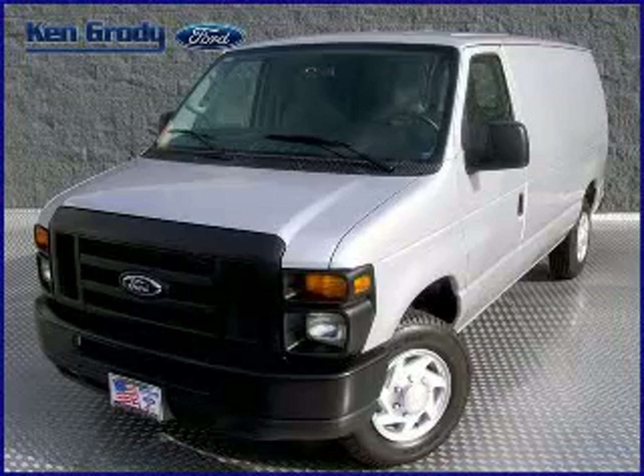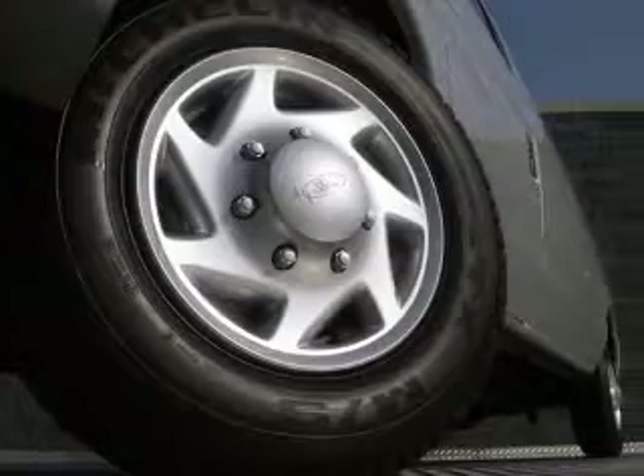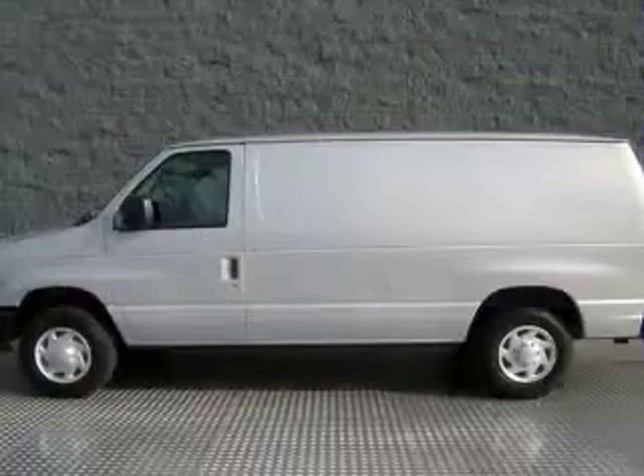We are proud to present this excellent new 2011 Ford E-150. This E-150 has a 4.6L V8 engine and an automatic transmission.